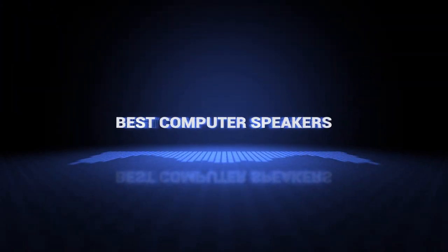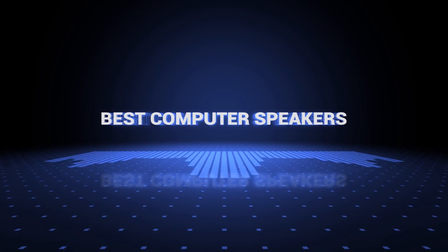Okay, so without further ado, this is our pick of the best computer speakers on the market right now.